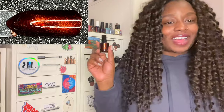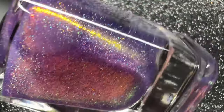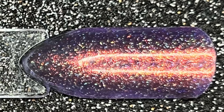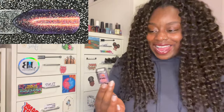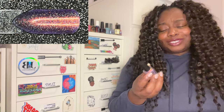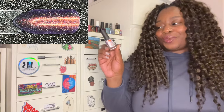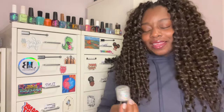The second honorable mention is Island P's 'Fairy Dust,' which was everywhere in the springtime. It has a beautiful lavender icy-purple base with a strong shimmer and micro hollow flakes. I actually did pick this up in my Island P haul, but I just got it in November so I haven't had a chance to try it. Just looking at it in the bottle, I know I'm going to absolutely love it.